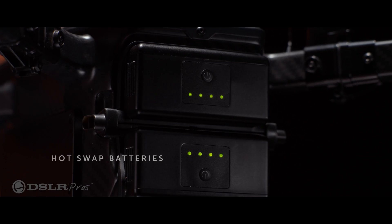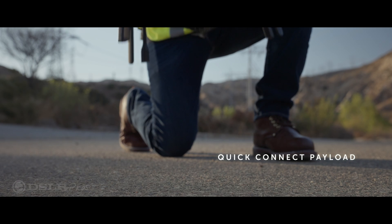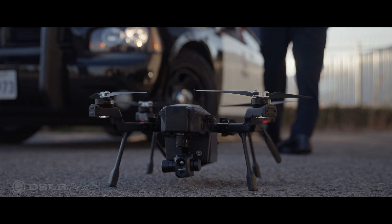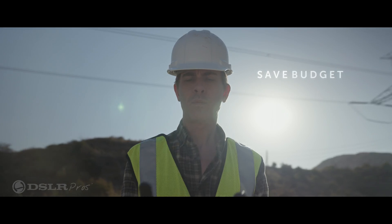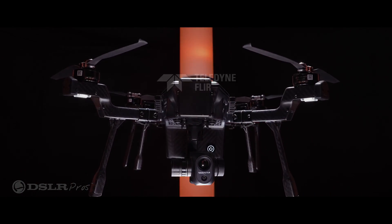Cyrus features hot-swappable batteries to minimize downtime and a quick-connect gimbal so payloads can be swapped quickly and easily for expanding mission needs. Save time, save lives, and save budget with Cyrus, the Enterprise UAV from Teledyne FLIR.